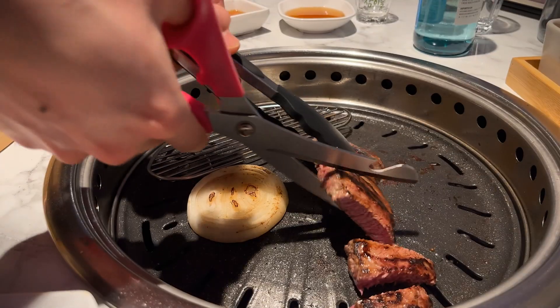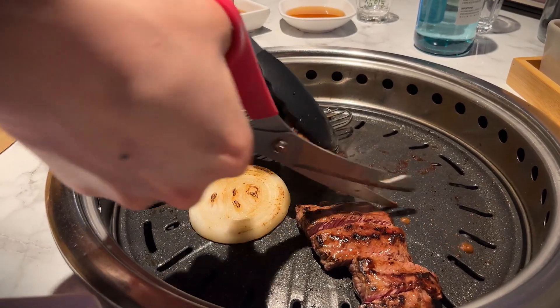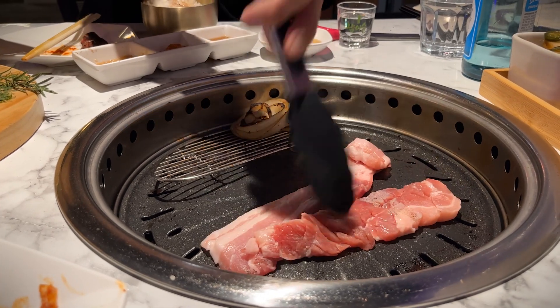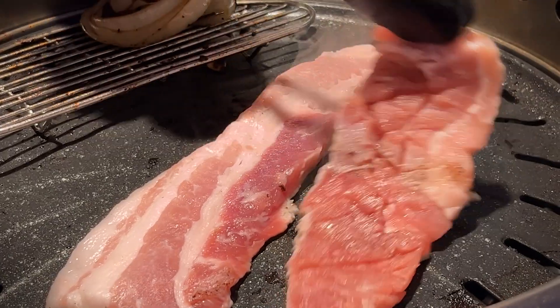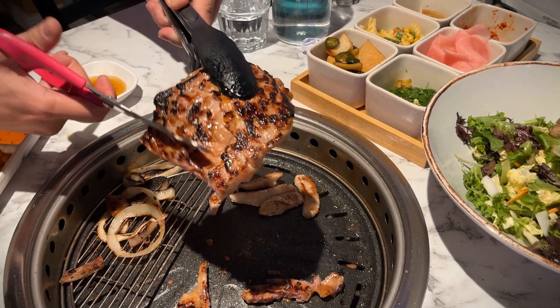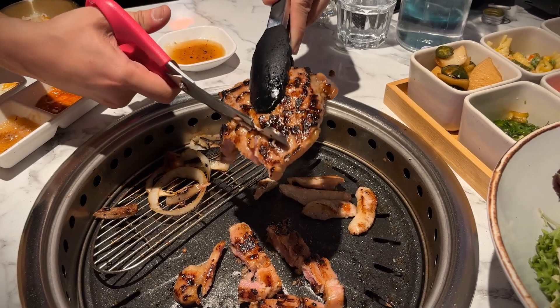That looks legit, that looks good. Thick cut pork belly — also a staple in Korean BBQ. I love how it's scored, because that really helps with not just the tenderness, but also getting that char and getting that grill just right. We're going to cook the marinated pork right here, and then we're also going to cook the pork jowl. Delicious — it's going to be so juicy. I love that char that this grill gets.